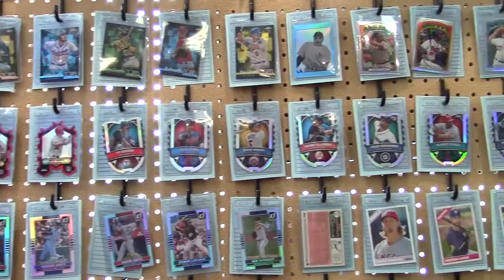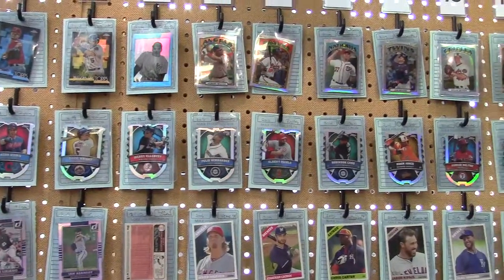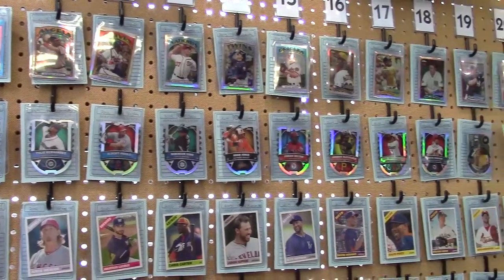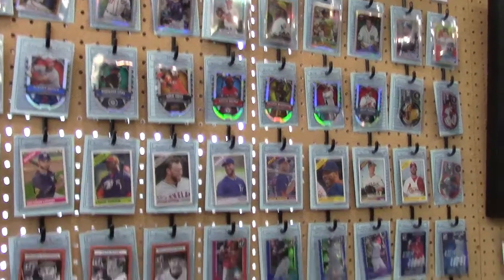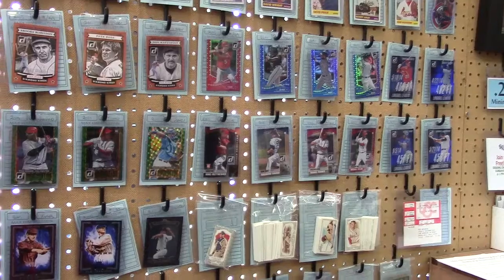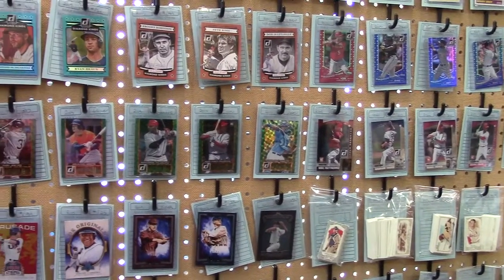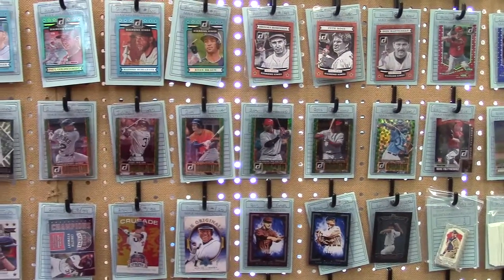Top row, a whole lot of 2013 and 2014 Topps Chrome inserts. Third row, still trying to complete your Heritage set — got some high number short prints there. From Donruss, nothing but numbered cards from 2015: Diamond Kings, 1981 reprints, subsets.